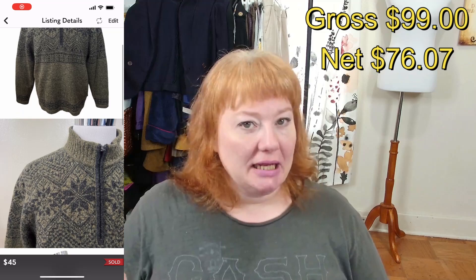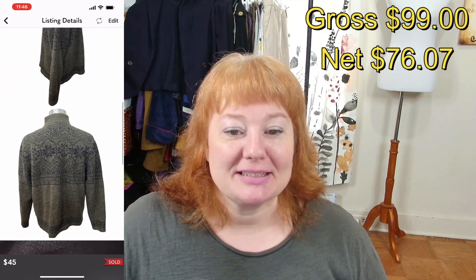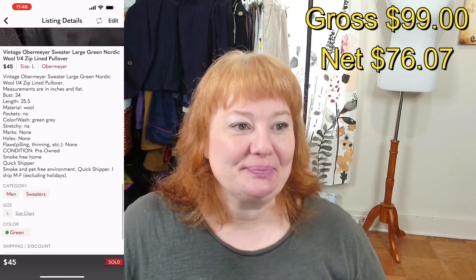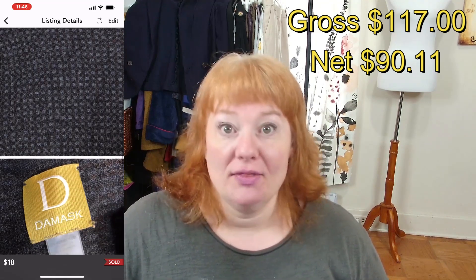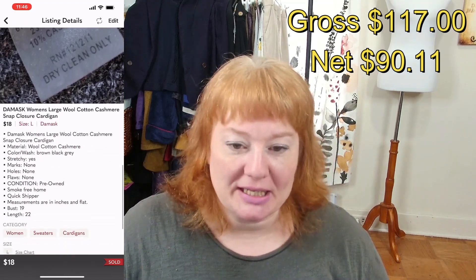On September 4th, a vintage Obermeyer sweater with lining on the inside sold for $45, and after the Poshmark fee I made $36. Also a Damask women's large wool and cotton blend cardigan — I'd had this for a few years — finally sold for $18. I would not pick up this brand again; I had a hard time moving it even though it was a size large. After fees I made $14.04.